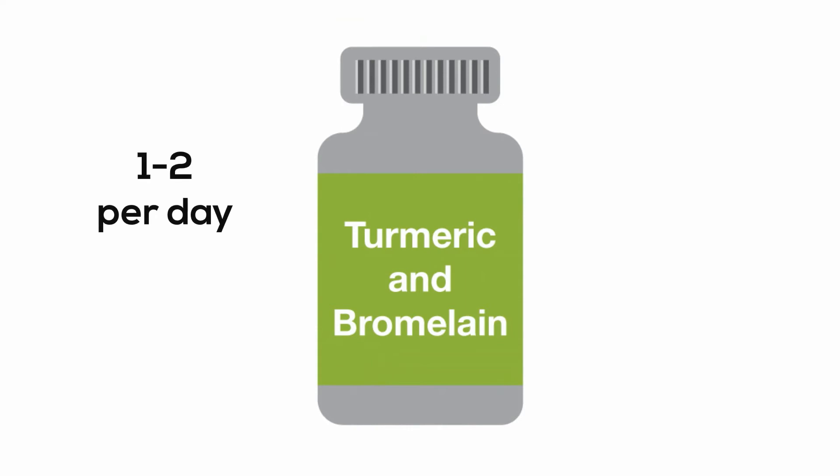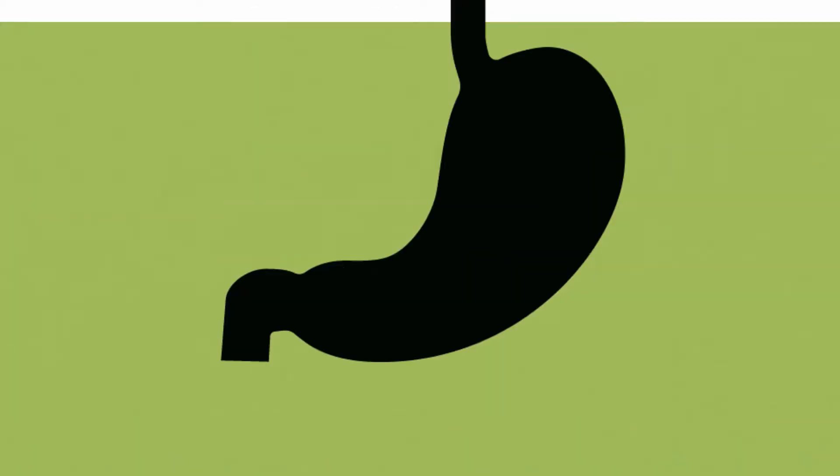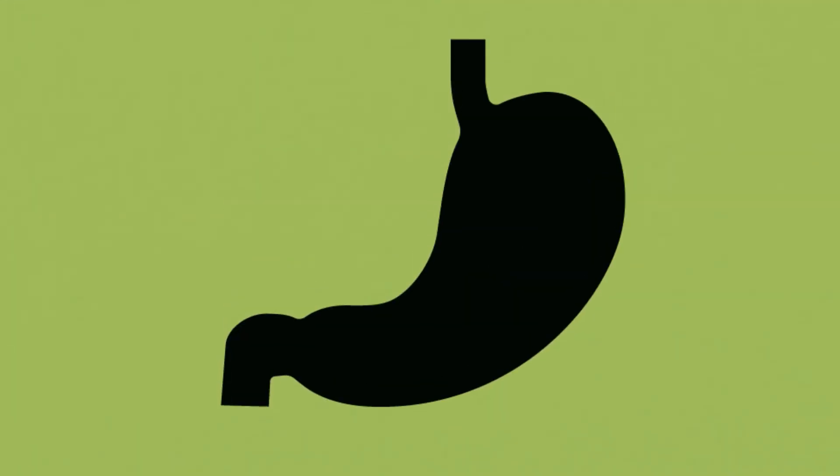As an anti-inflammatory, it is suggested to take 1 capsule of turmeric and bromelain 1-2 times per day as desired, preferably between meals, or as directed by a healthcare practitioner. As a digestive aid, the suggested dose is 1-2 capsules with meals.